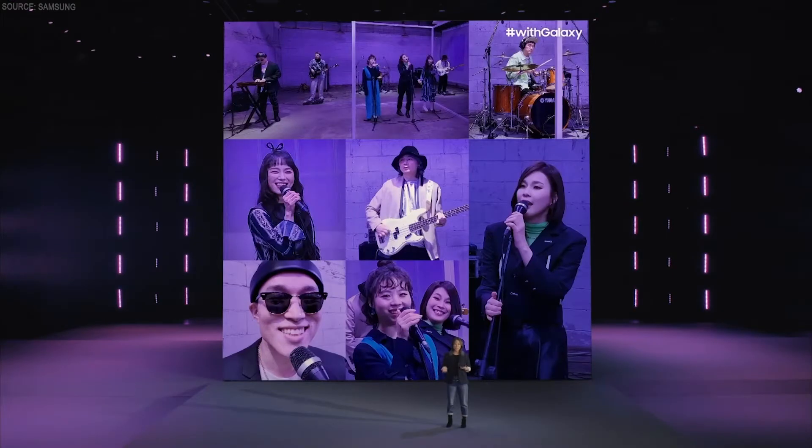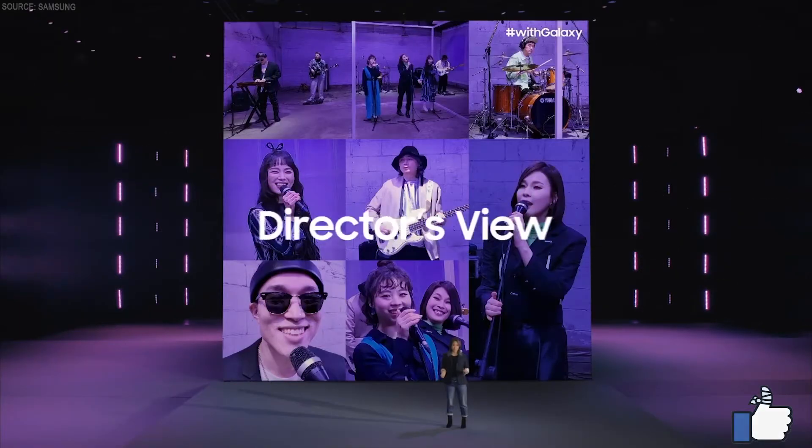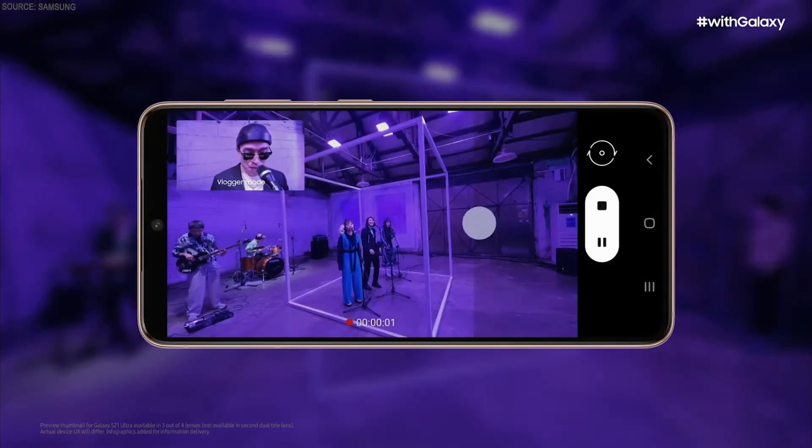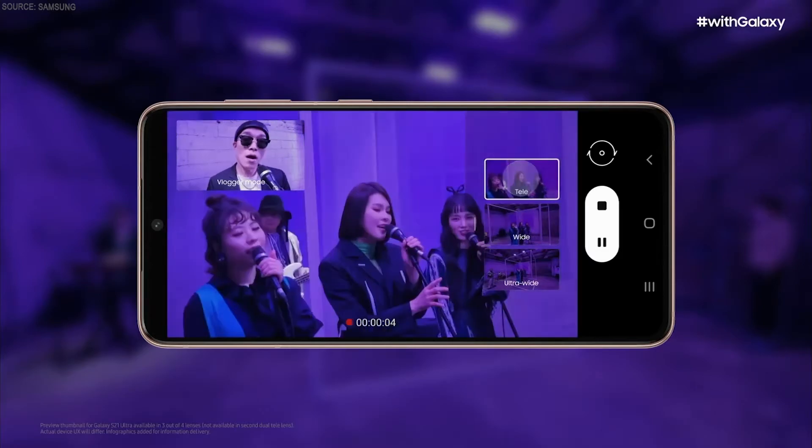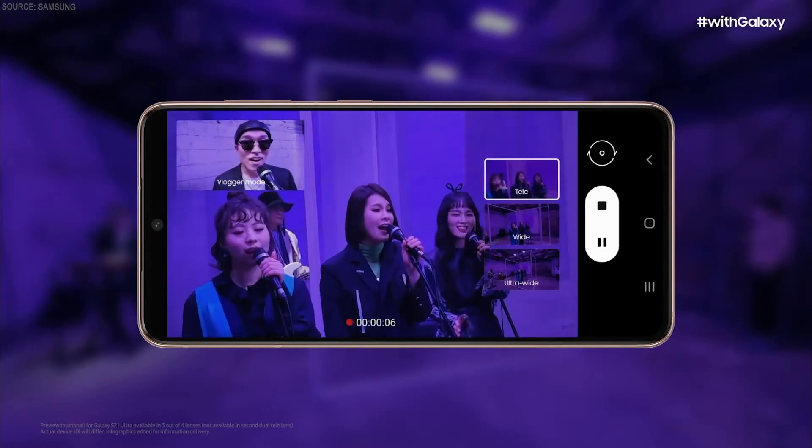So we thought about new ways we could give you control over your camera, and we created a new visual experience called Director's View. Now you can see preview thumbnails from all your camera lenses while you shoot. That way, you can easily change angles, zoom in, go wide, close up — all while filming.